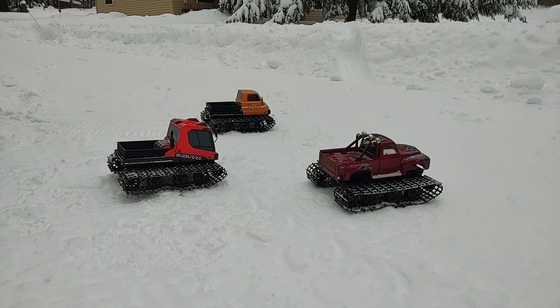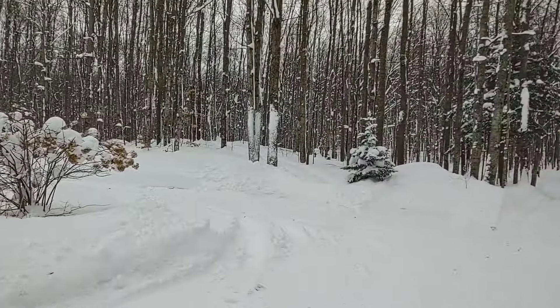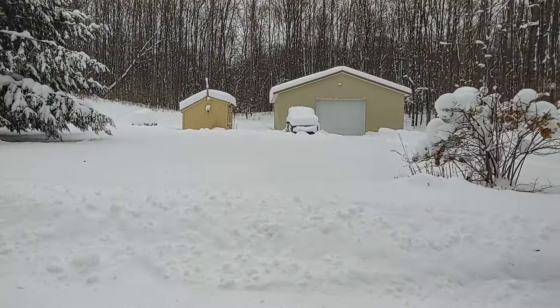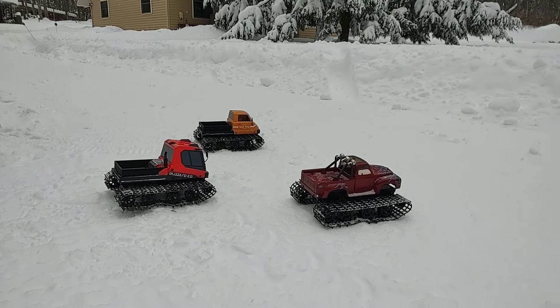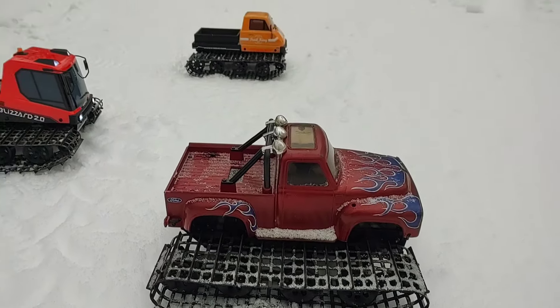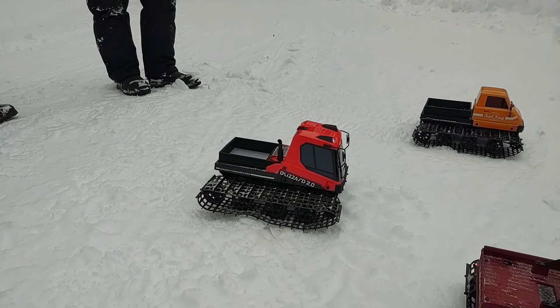January 14th, a little blizzard action. The blizzard is over — we're still getting a little bit of snow here and there, but we got dumped on, darn near two feet of snow within about 24 hours. We got all three blizzards out here today: my Kyosho Blizzard FR with the Tamiya Midnight Pumpkin body on there, my brother's Kyosho Trail King over yonder, and my niece's Kyosho Blizzard King 2.0.